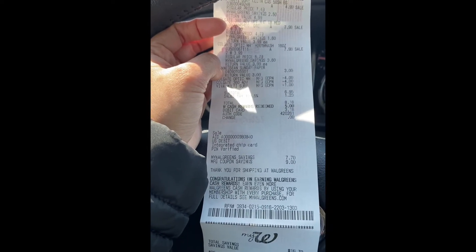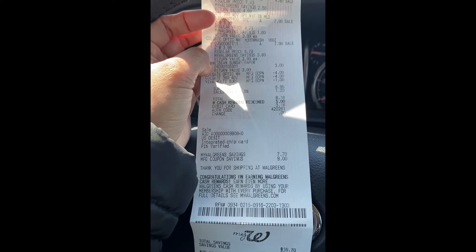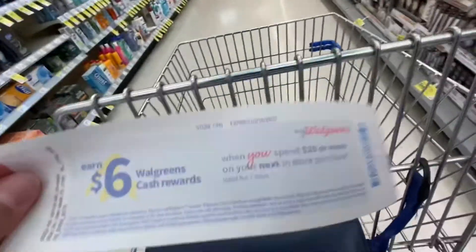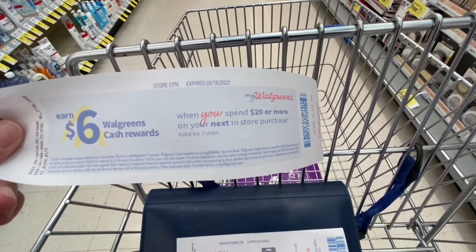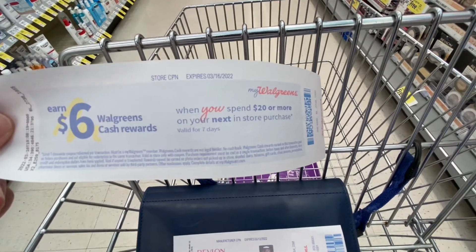Now we're doing our second transaction. We're going to take advantage of the spend booster — spend $20 and get $6 Walgreens cash back.